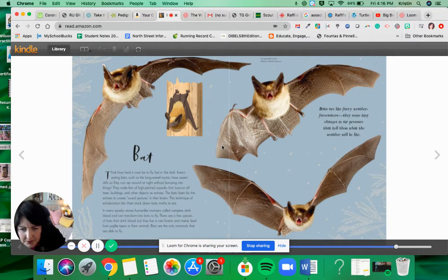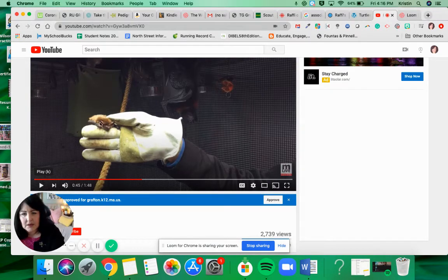In many spooky stories, human-like monsters called vampires drink blood and can transform into bats to fly. There are a few species of bats that do drink blood, but they live in forests and mainly feed on pig-like tapirs or farm animals. Bats are the only mammals that are able to fly. I'll show you a quick snippet — this is a large brown bat, and in the background there's a much bigger bat that does not live in Massachusetts, but this one does. One bat will eat thousands of bugs at night. Let's listen in.